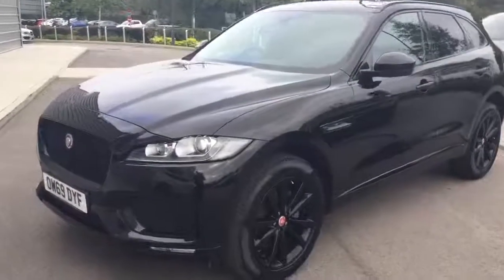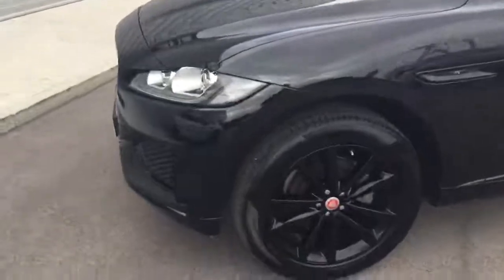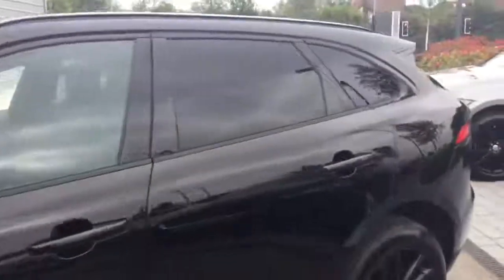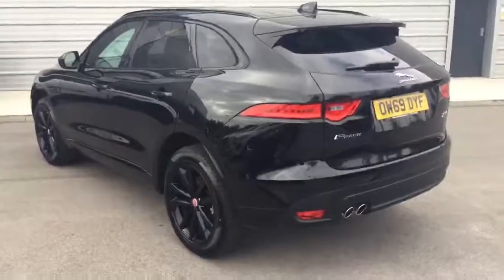As you can see, the car does look fantastic in Santorini Black. The Checkered Flag Edition gives you the gloss black exterior pack with the front grills, side vents, 20-inch alloy wheels and window surrounds, and comes with front and rear parking sensors and a reversing camera.